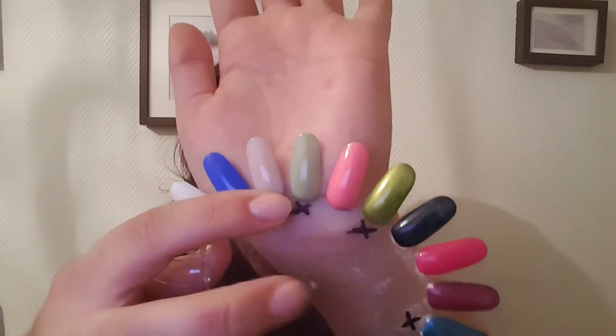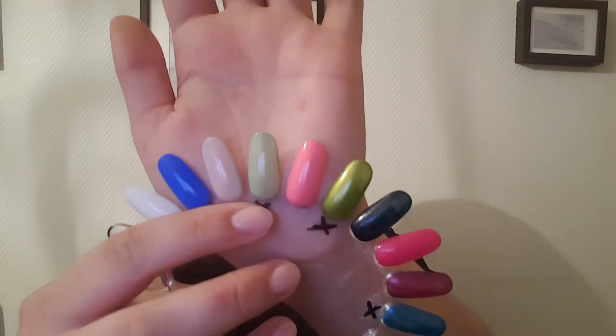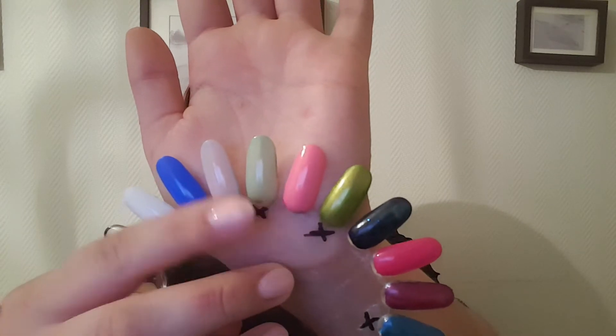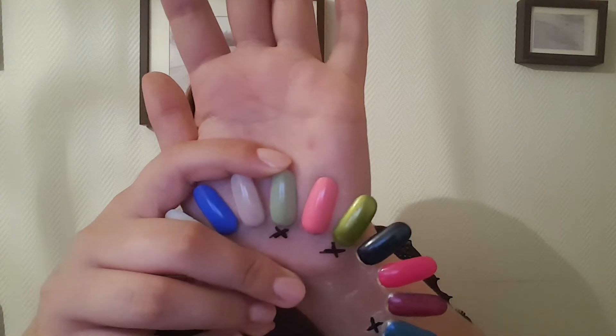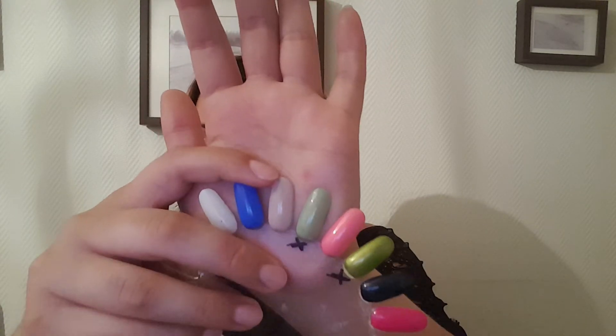The next one is also a green, kind of teal shade, and this is the one I have finished previously as well — this one is from Mavala in the shade Aquamarine.